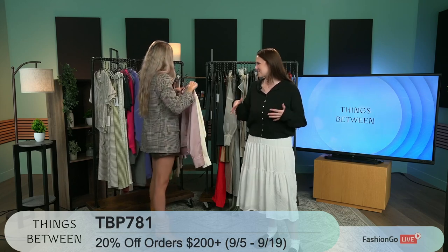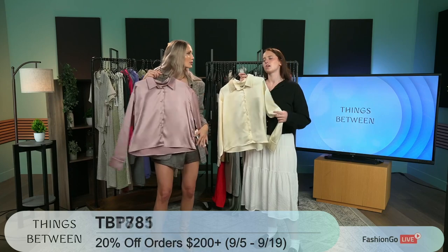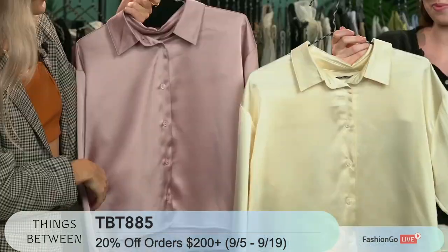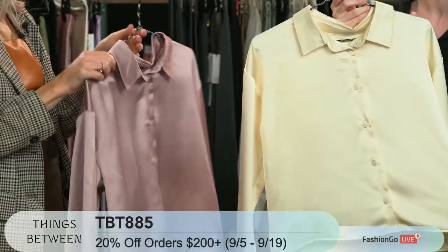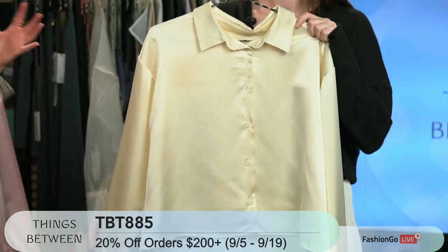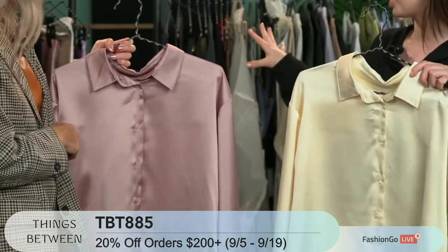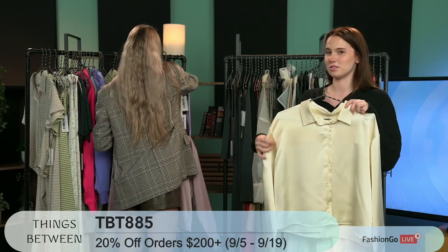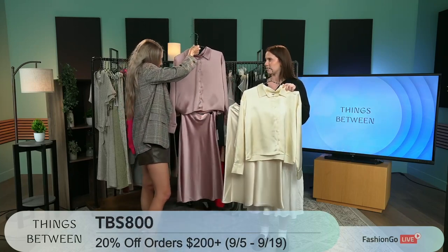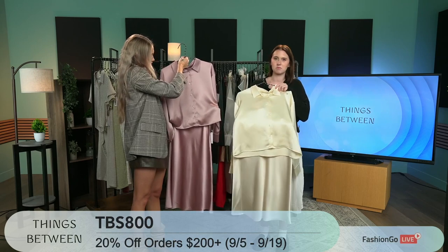Now we're stepping it up with a nice chic button-down top — going from butter to olive oil. This can be styled in so many different ways, it's just a classic. I would probably do a pair of jean shorts and maybe even wedges or heels to elevate it a little bit, but mix with the casual. It comes with two matching skirts — our dusty rose and our champagne color. This is just so effortless. You can throw it on and you're out the door — it looks like you put in so much effort, but really it's just two pieces.